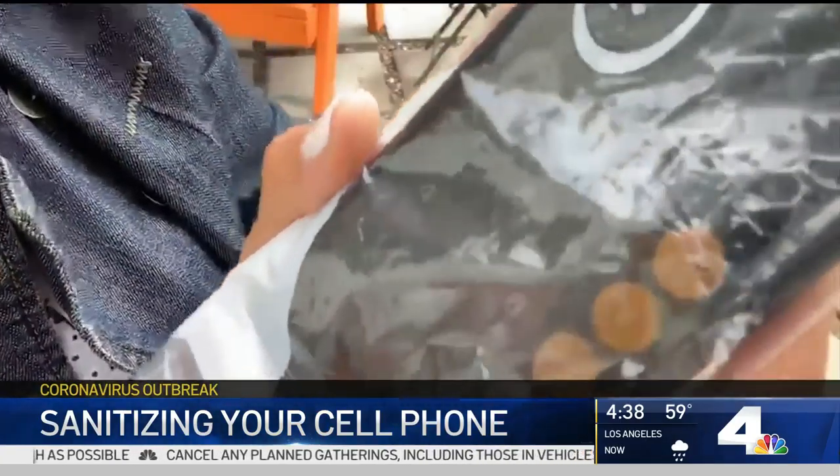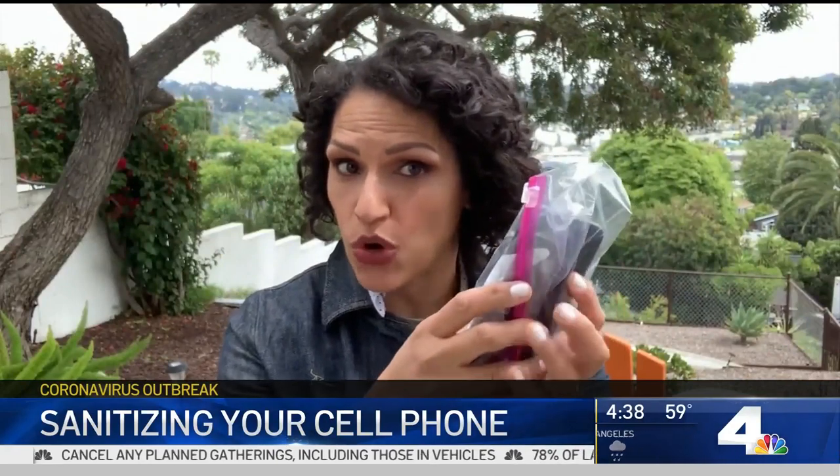Here's a great tip: you can actually take a resealable plastic bag like this one, put your phone inside, and when you're going out to the grocery store, you can use the phone like normal, but it keeps it germ-free. Then throw away that plastic bag when you get home.